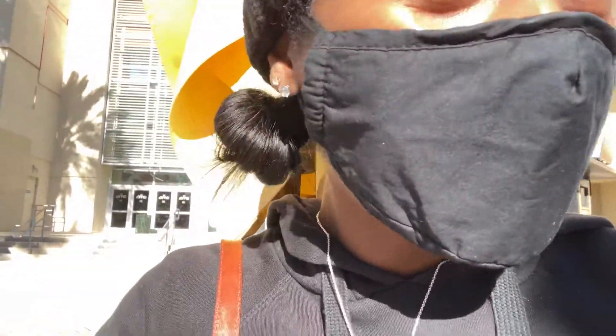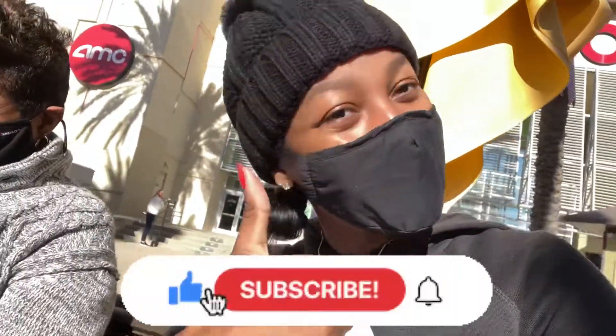Hey everybody, it's Nina B and welcome back to the vlog. Today I am on a mini vacay and I just decided I want to film this trip. We're celebrating my mom's 100th birthday — come on now! I'm gonna take y'all on the journey. Don't forget to subscribe and leave a like.